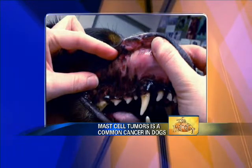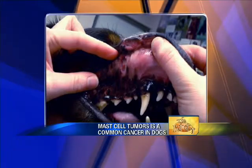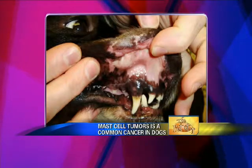Here we are at 14 days — just two weeks later. That's unheard of, that's amazing. And then here we are at a month — totally normal. This dog would have had a death sentence within what, three months? Not even three months. Because this dog had already failed chemotherapy, had already failed radiation therapy, had already failed surgery — so we were looking at maybe four to six weeks.